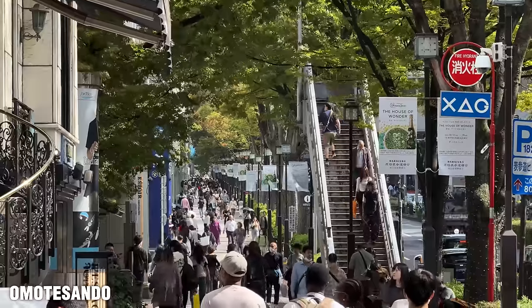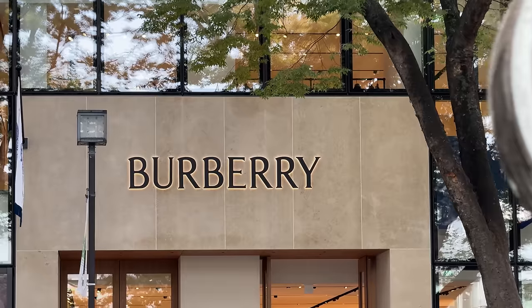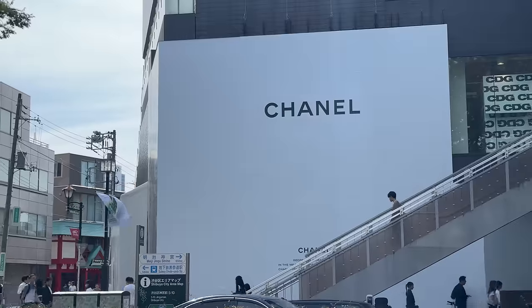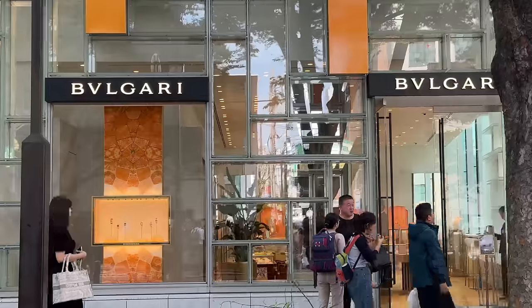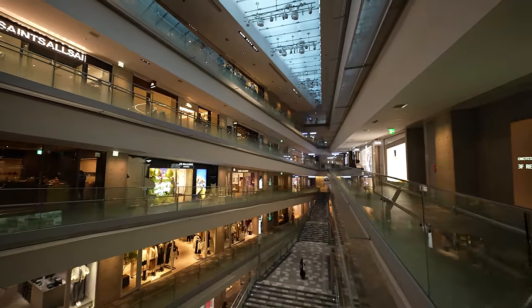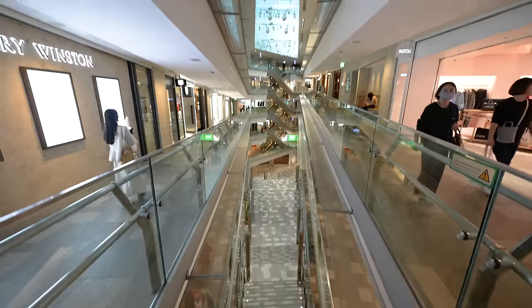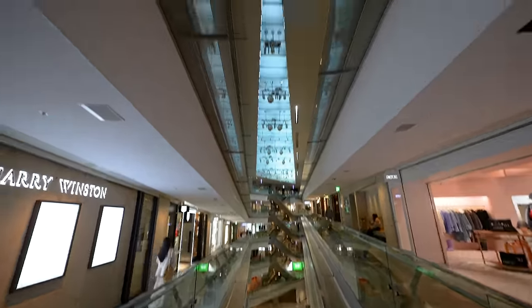Omotesando is the high-end fashion boutique area of the city, along with the nearby area of Aoyama. The main street is lined with all the big fashion brands with fancy shop fronts. There's also an entire shopping mall in here that might be the emptiest shopping mall in Tokyo, while somehow being much bigger on the inside than it appears from the outside.